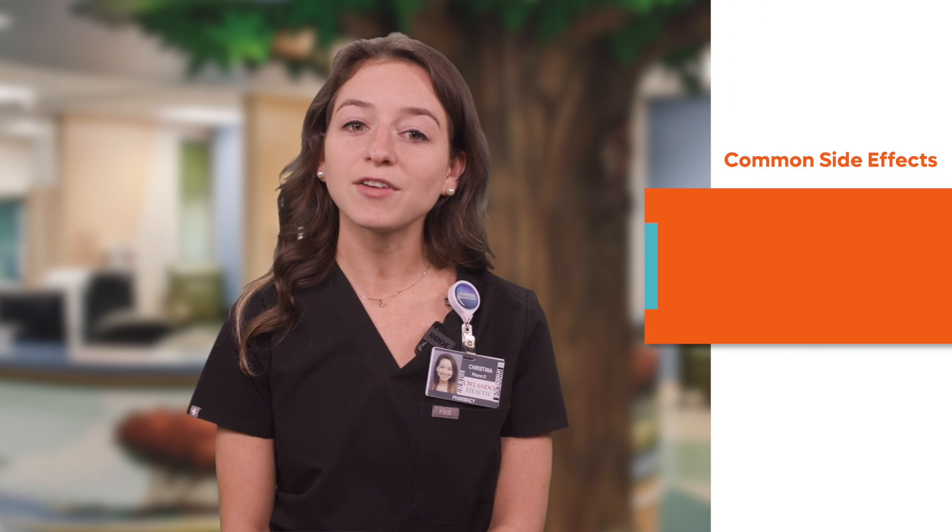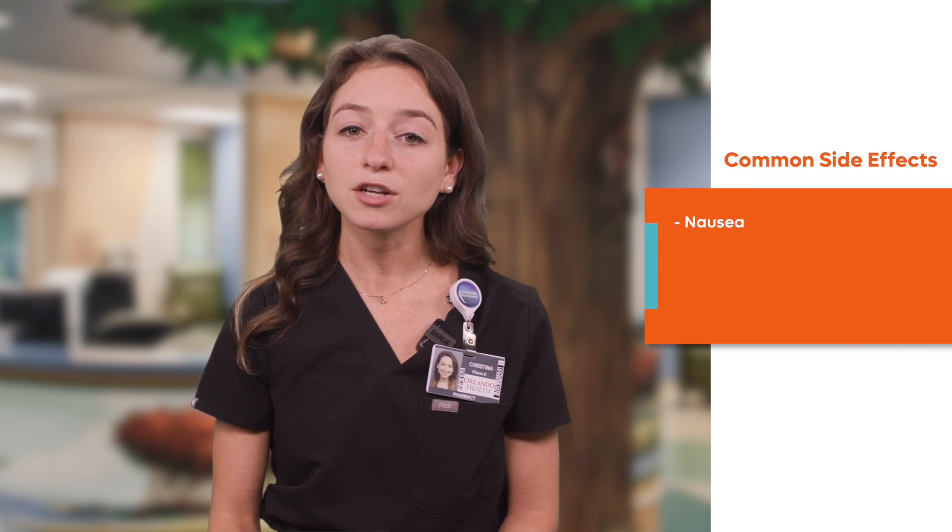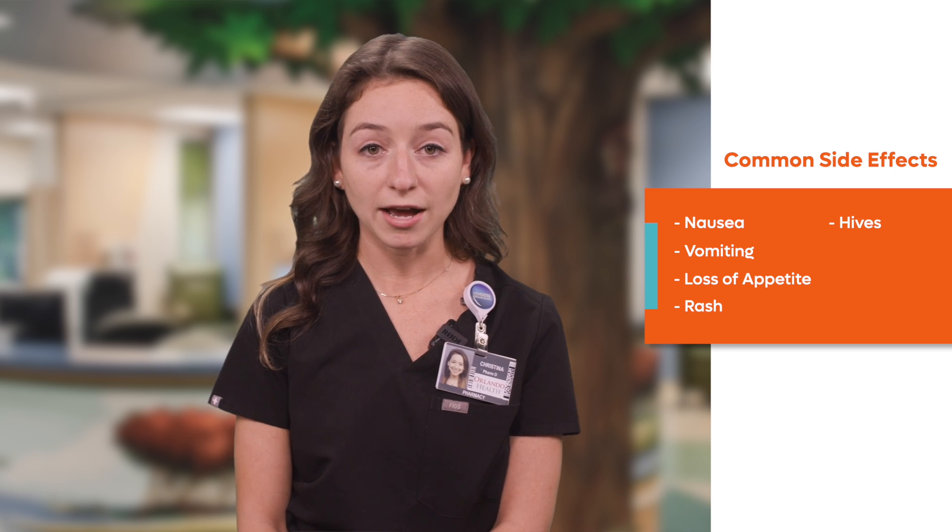The most common side effects for this medication include nausea, vomiting, loss of appetite, rash, or hives.